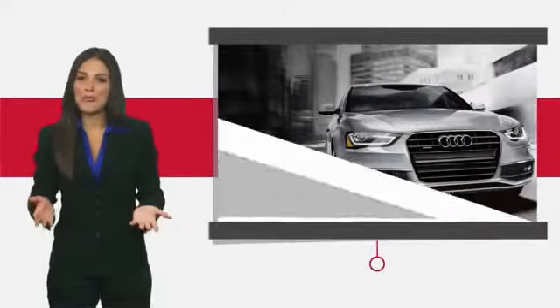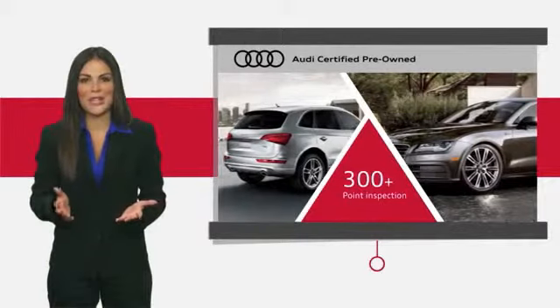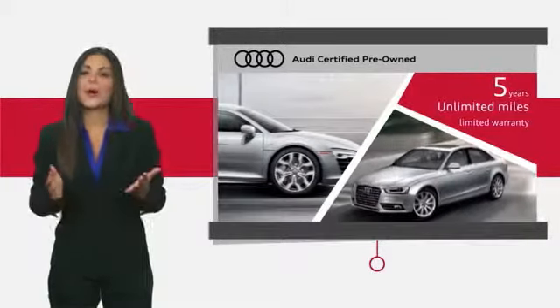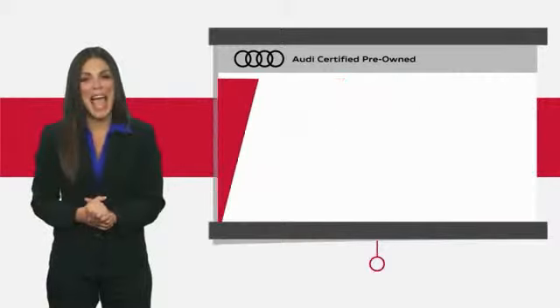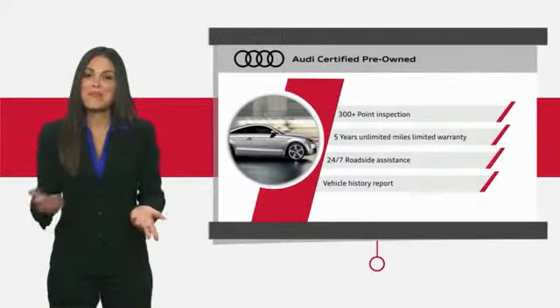There are plenty of reasons the Audi certified inspection is the industry's most rigorous. No other manufacturer puts their certified cars through a tougher examination. All certified cars are also backed by first-rate service and support. Audi certified cars — performance and peace of mind.